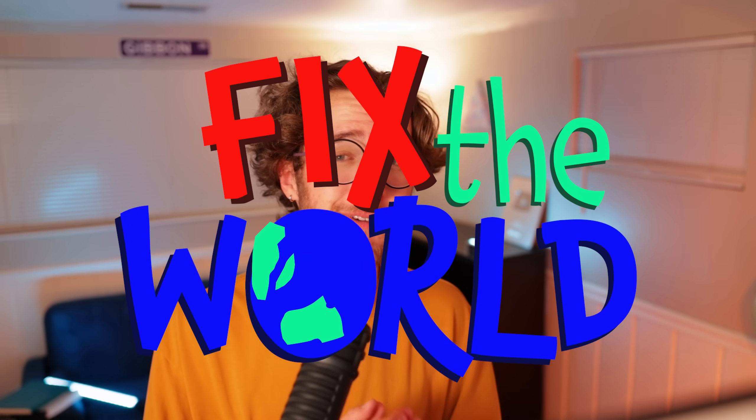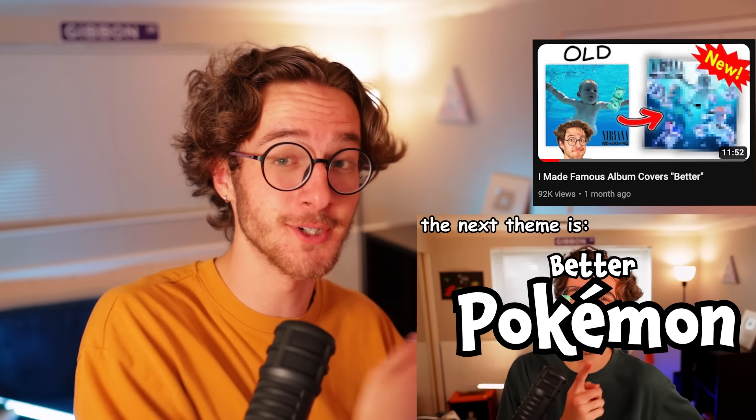Anyway, welcome back to Fix the World, where with your help, I fix the entire planet one thing at a time. In this episode, I asked you guys for some new Pokémon ideas, and you delivered as always — let's go.